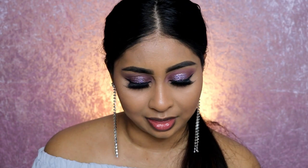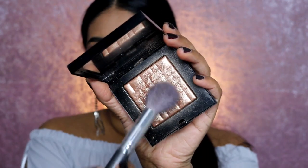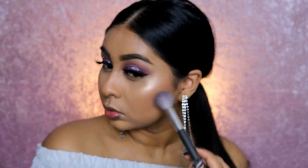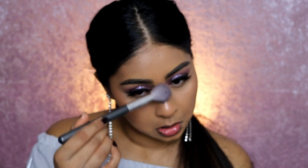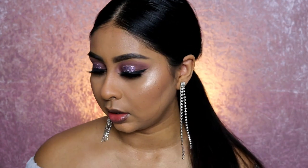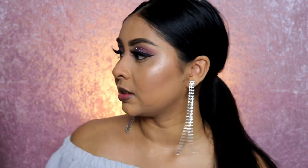I'm going to top that highlighter with the Bobbi Brown Bronze Glow Highlighter just to warm it up a bit. I've got lots of texture on my cheeks — especially this side — but I want to look glowy. Okay, that's the face done. I'm just going to grab my Laura Geller Spackle Mist and set my face with that.